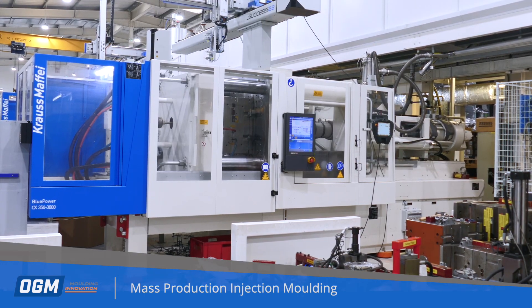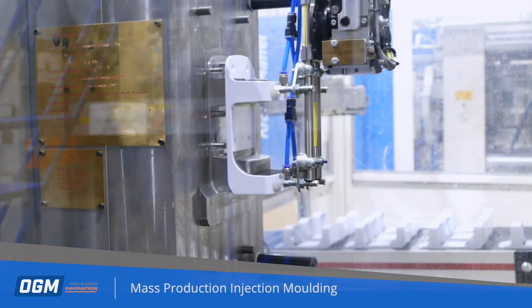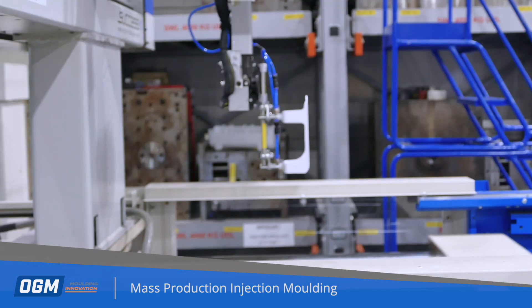The raw material is melted in the machine and extruded through the barrel into the mould tool where it fills the cavity. After cooling the part is ejected.